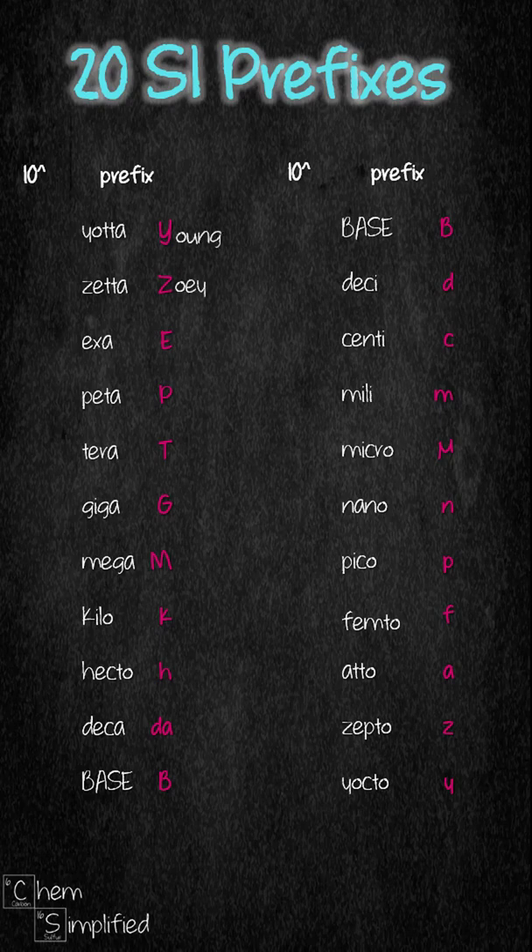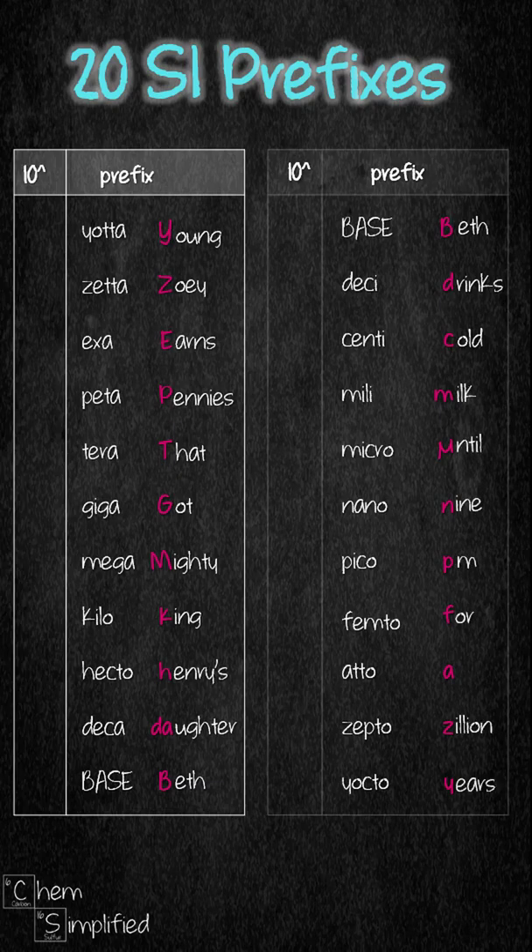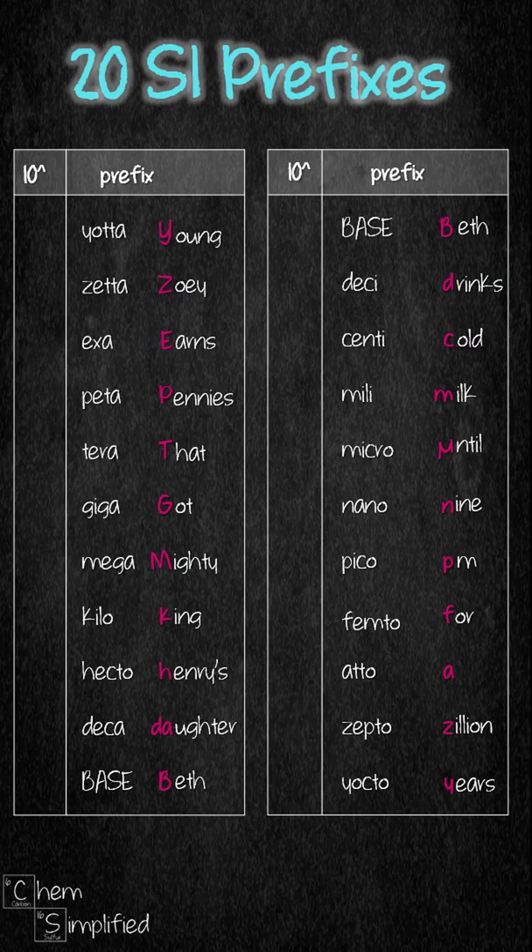Here's the story. 'Young Zoe earns pennies that got mighty King Henry's daughter Beth. Beth drinks cold milk until 9pm for a zillion years.' Beth in both sentences represents the base, which is 10 to the power of 0.